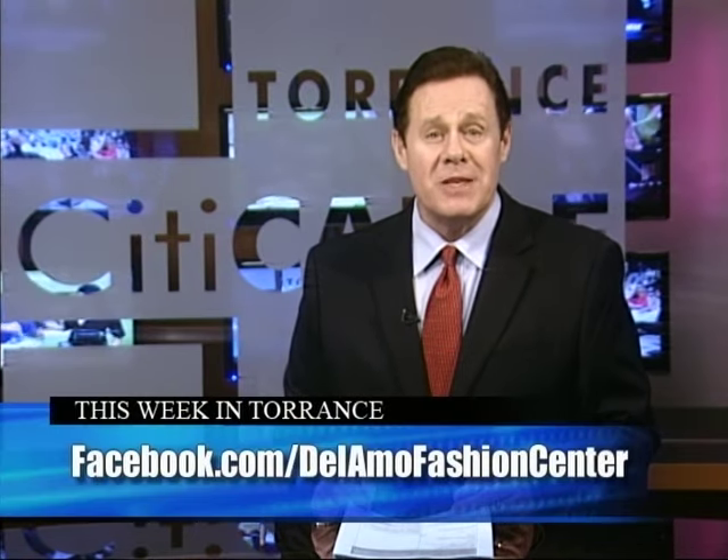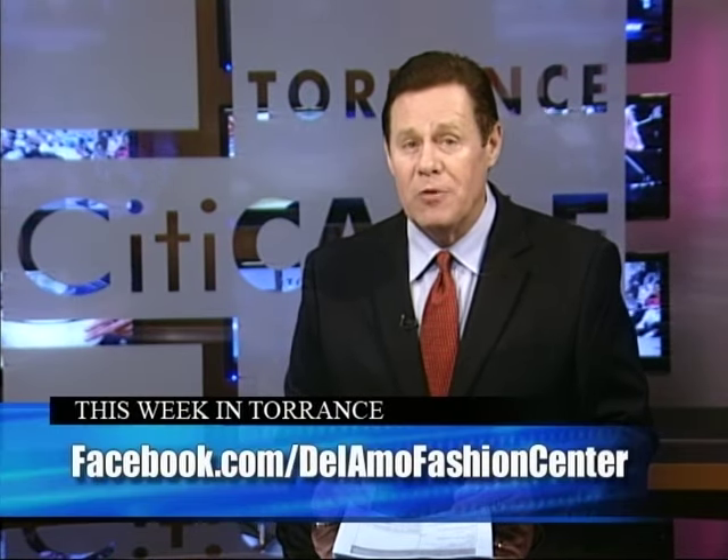Thanks, Julie. Simon Properties took over Del Amo Mall in 2010, and since then the company has been working toward their $200 million multi-year remodel. You can get information on the project by visiting facebook.com/DelAmoFashionCenter.